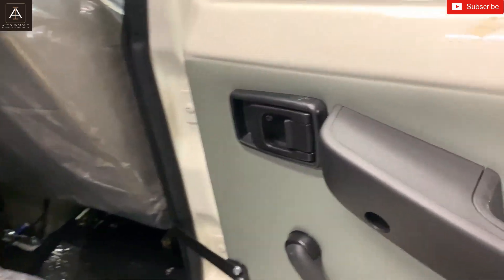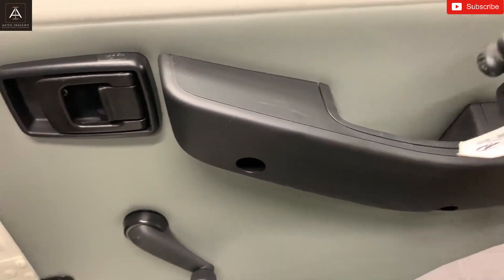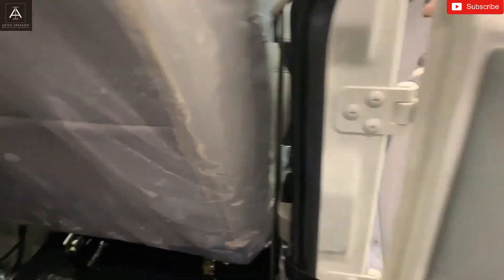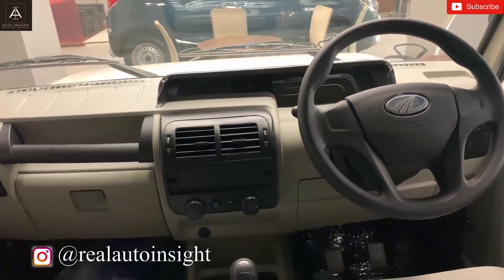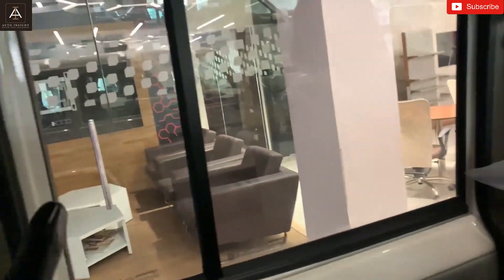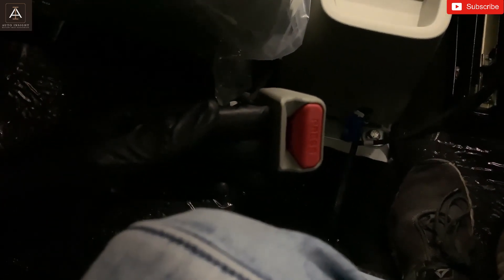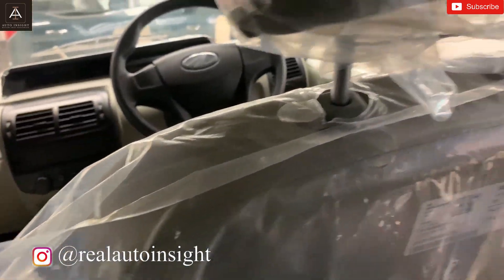Now we are going inside the car. In the rear door you don't get power windows — these are manual. There is a grab handle here. Inside the rear cabin, you have a grab handle and seatbelts. There is also a dedicated handle for off-roading — you can hold on when you are going off-road. Unfortunately, there are no headrests in this car, which is quite disappointing. At least they should provide headrests so you can sit comfortably.